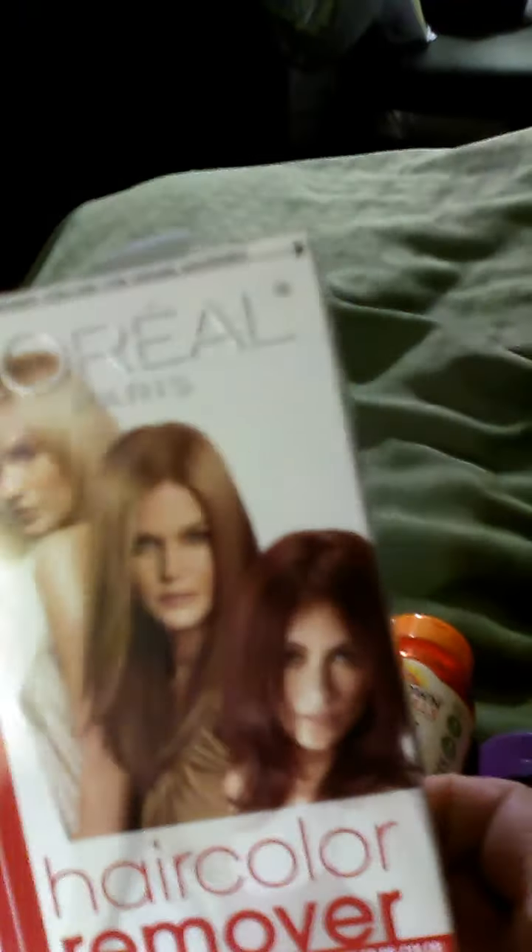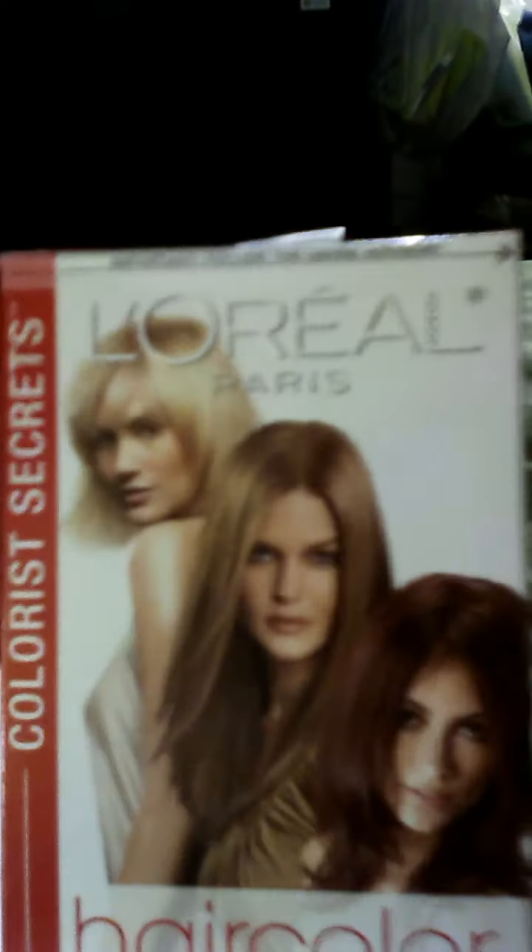Then I got the hair color remover, and that's from L'Oreal Paris. And then I got the Revlon 34 Deep Burgundy.